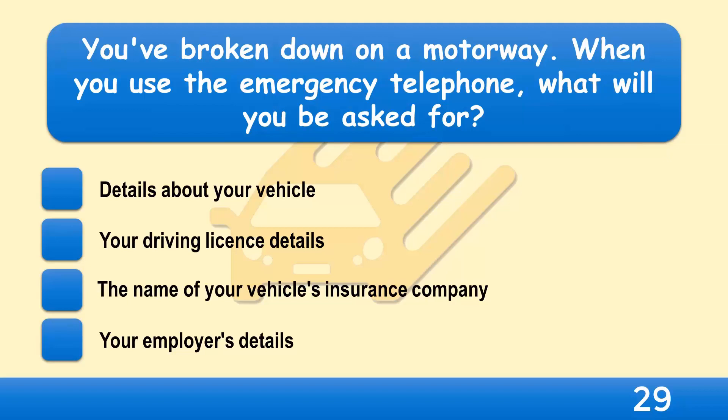You've broken down on a motorway. When you use the emergency telephone, what will you be asked for? Details about your vehicle, your driving licence details, the name of your vehicle's insurance company, or your employer's details?